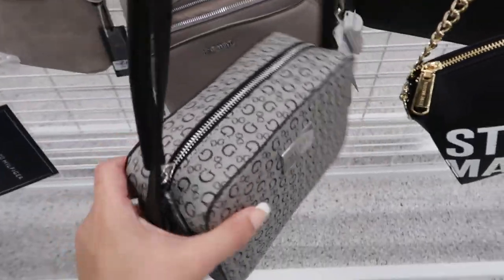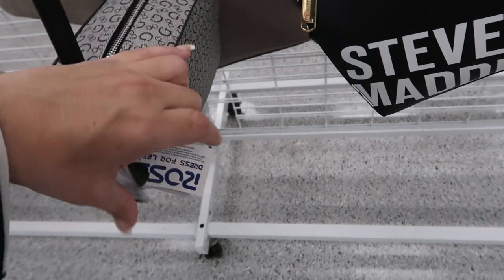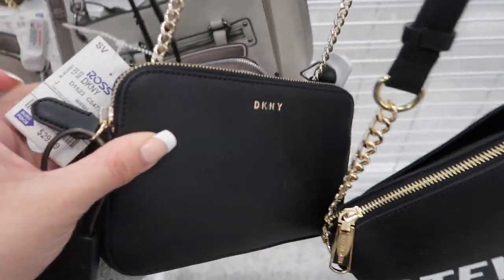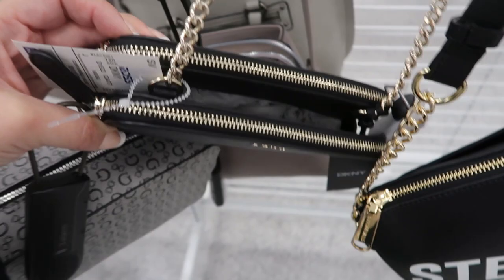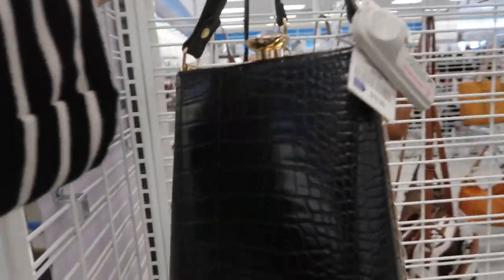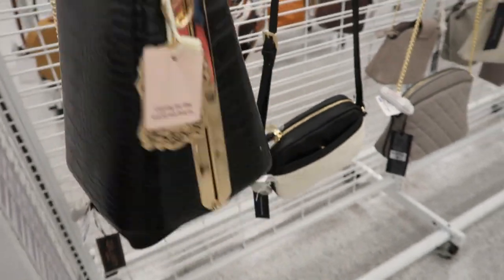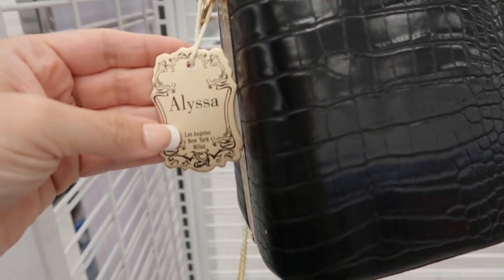I also have this square style bag at $29.99. Here's a DKNY — also $29.99. There's a middle compartment for your phone or wallet, and then two zippers. Here's a cute little evening bag — really structured. It's from the Alissa brand and it's $18.99.